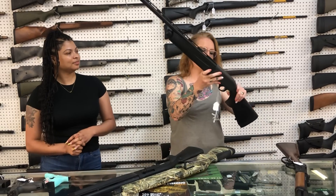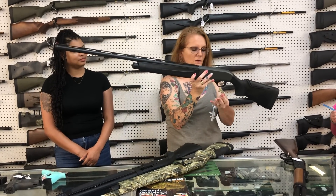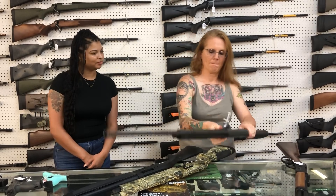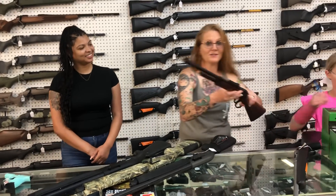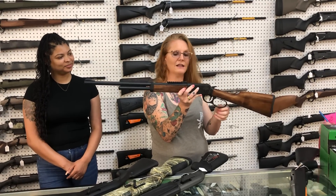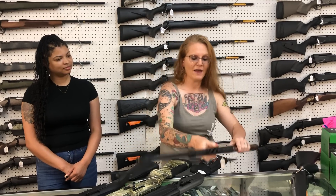Red A300 20 gauge — also a 20 gauge at $740 with the brown and black finish. Rock Island 410 lever action with the rail on top — she is $580. That is really adorable.